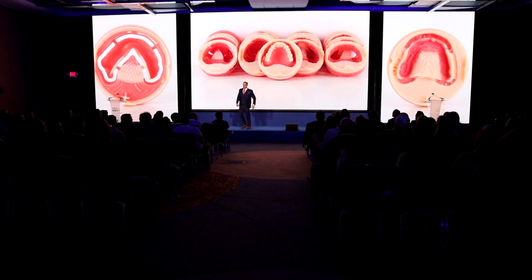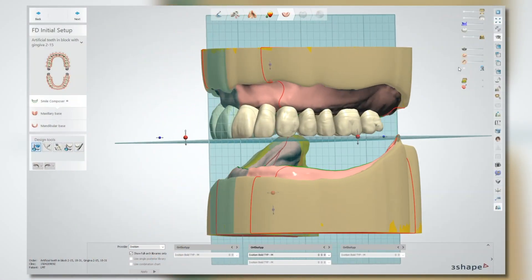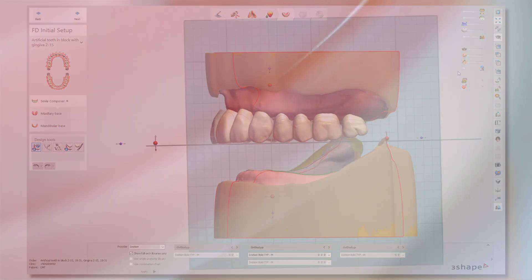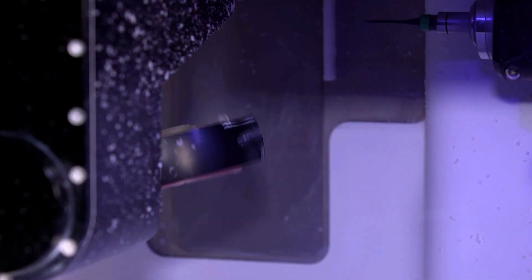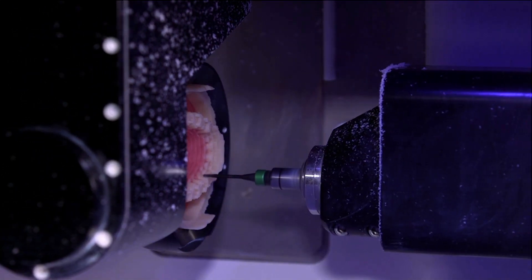The workflow with Ivocion is efficient — it starts with scanning using the 3Shape software, utilizing tooth libraries that have been designated to a unique shell geometry. From there comes the laboratory process with an uninterrupted milling process in the LPM series. This is a one disc, one solution, one uninterrupted milling process.